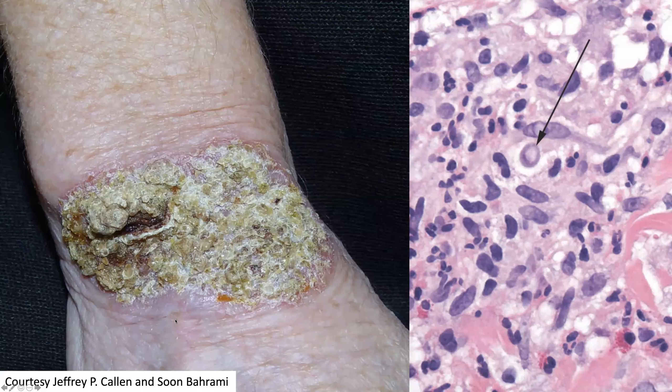Welcome back to DP60. Today we have a CPC of a plaque on the wrist that is quite hyperkeratotic as well as crusted. There is a light pink to lavender border.